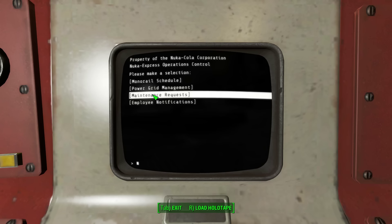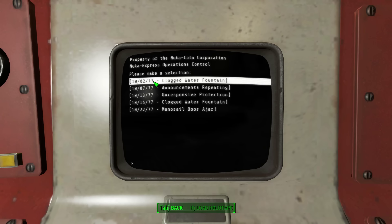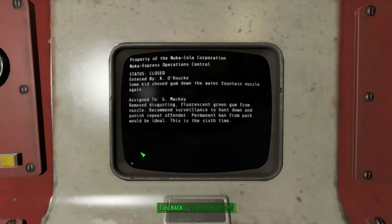Please make a selection. October 2nd, 2077 — clogged water fountain. Status: closed. Entered by Kay O'Rourke. Some kid shoved gum down the water fountain nozzle. Again. Assigned to G. Mackie. Removed disgusting fluorescent green gum from nozzle. Recommends surveillance to hunt down and punish repeat offenders. Permanent ban from the park would be ideal. This is the sixth time.